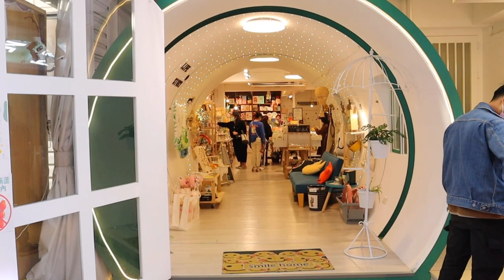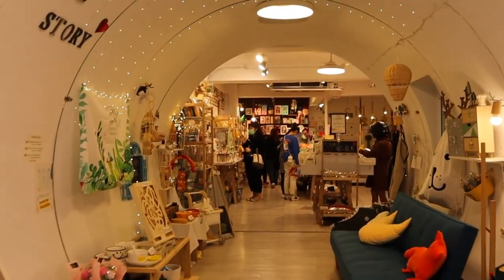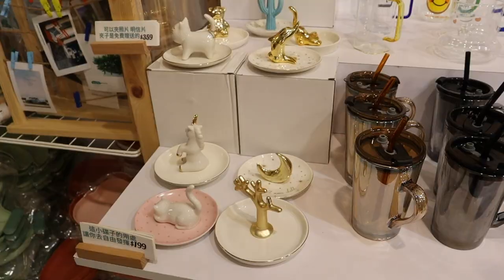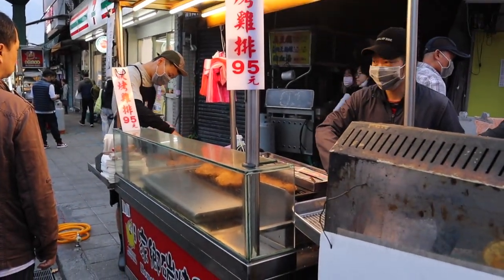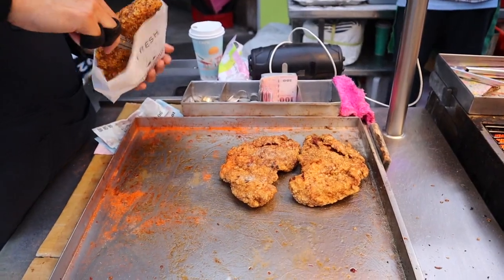As we waited for some more vendors to open up, we came across this really adorable stationery store. What can I say — I'm a sucker for these cute decor shops in Asia. Next up: fried chicken. A universally delicious way to eat chicken. There are multiple fried chicken vendors. This one was featured in a Mark Wiens video, so we just had to try it. Thanks Mark Wiens for the recommendation.